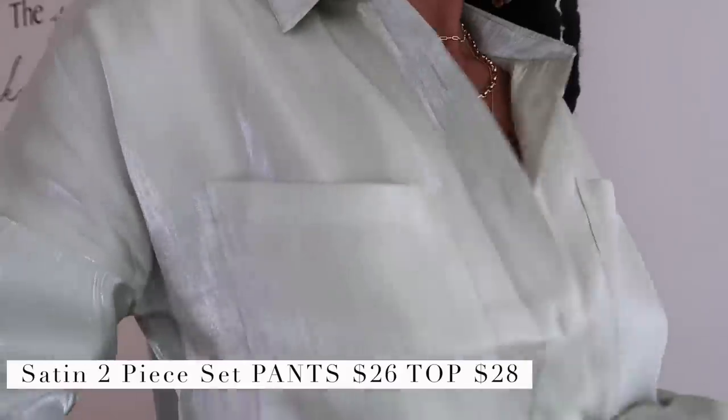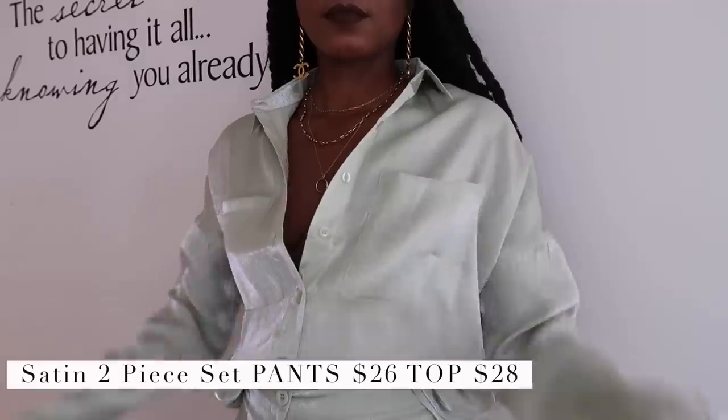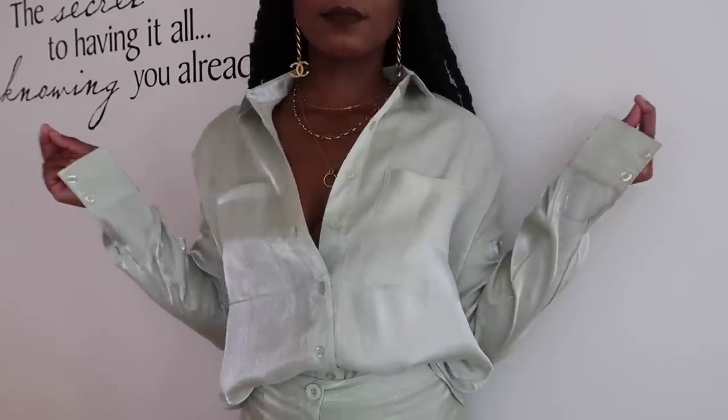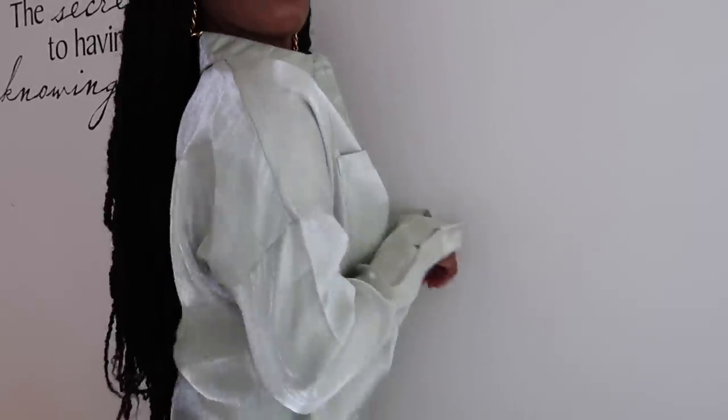Now let's get into this outfit — when I saw it on the Nasty Gal site I could not add it to my cart quick enough. I've been looking for a set like this forever. It's a minty green satin with a beautiful luxurious sheen, almost translucent, different colors in the light. It's a button-down top with two pockets on the front — you can wear it out or tuck it into the matching high-waisted wide-leg pants. These pants are trending right now and they give me the tiniest waist and the biggest booty. The set comes in a few different colors.